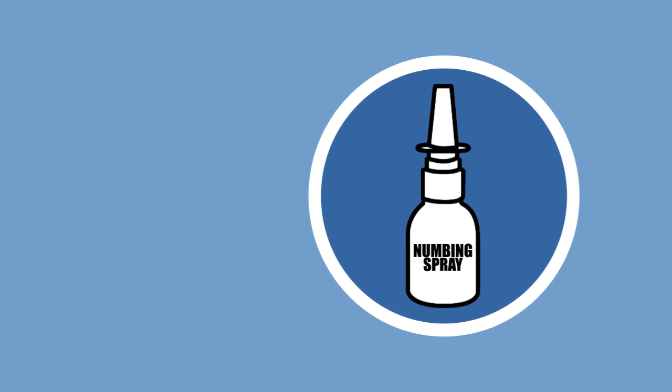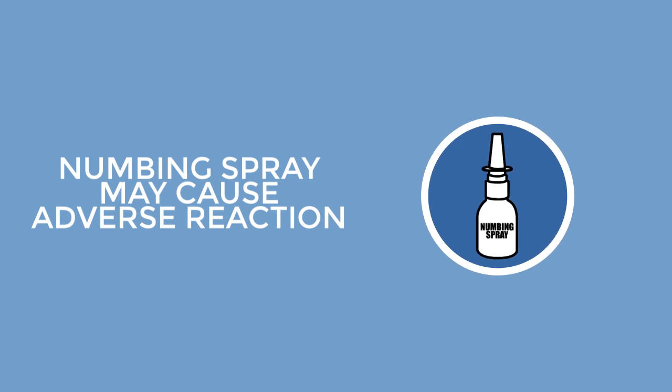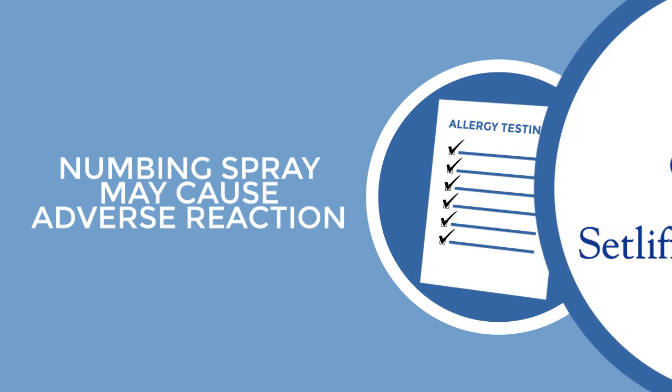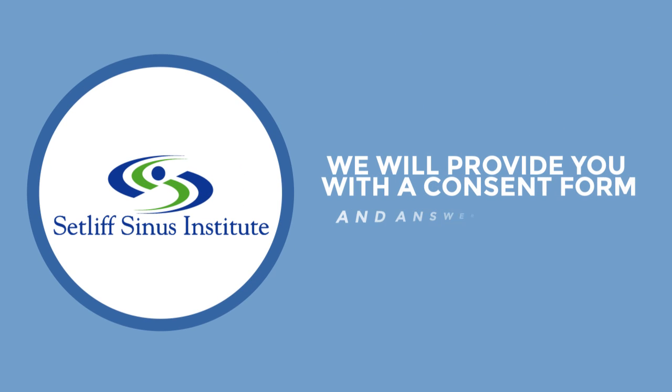If numbing spray is used, adverse reactions to the applied anesthetic medication, also rare, may occur. Thus, before administering these topical medications, patients' allergies will be verified. Dr. Setliff's staff will give you a consent to read through, answer any questions, and then ask you to sign the consent form.